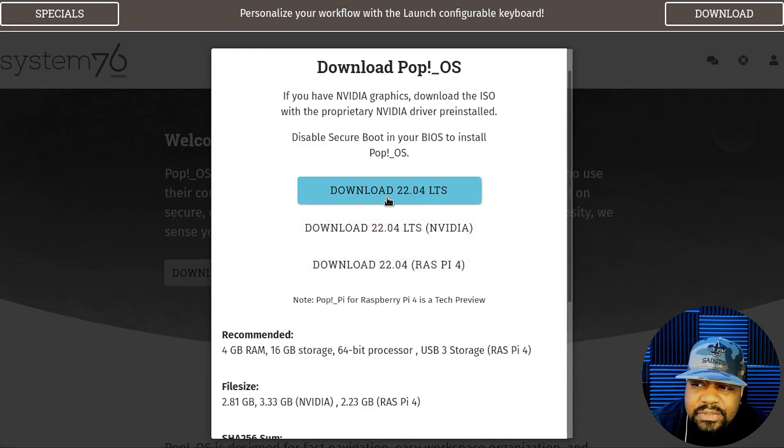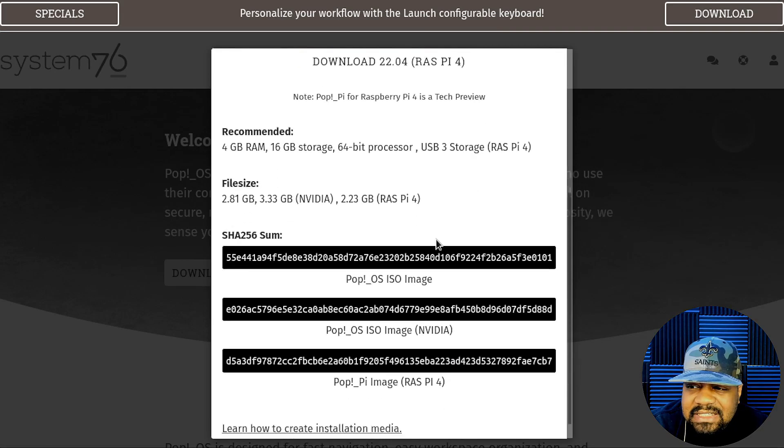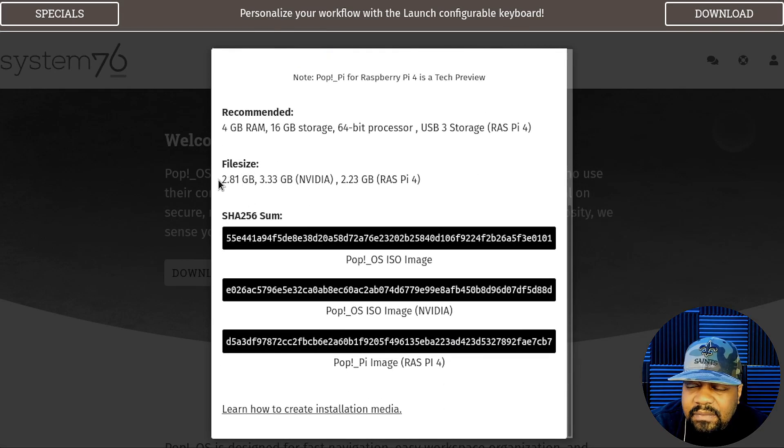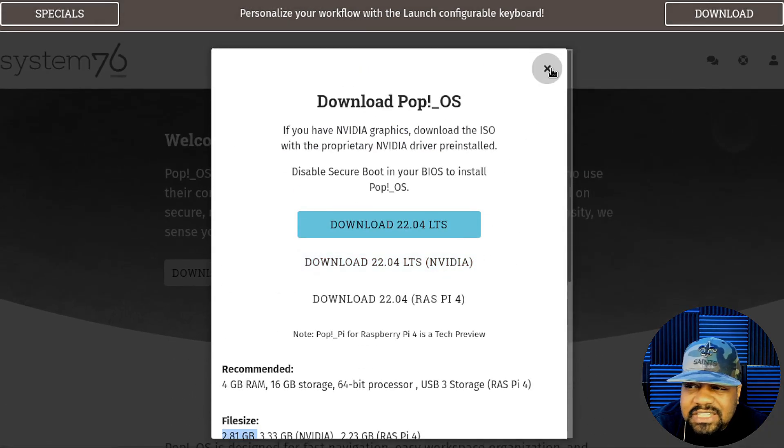You basically have three options: you can download the regular version, they have an NVIDIA version which comes with the NVIDIA drivers, and then there's also a Raspberry Pi version. The system requirements are at least 4 gigabytes of RAM, 16 gigabytes of storage, a 64-bit processor, and USB 3.0. The ISO sizes are 2.81 GB for the regular version, 3.3 GB for the NVIDIA version, and 2.23 GB for the Raspberry Pi version. You also get a SHA-256 checksum to verify your ISO copy.